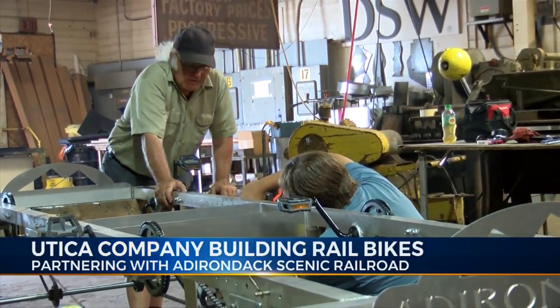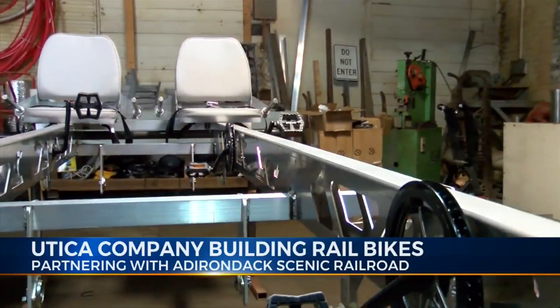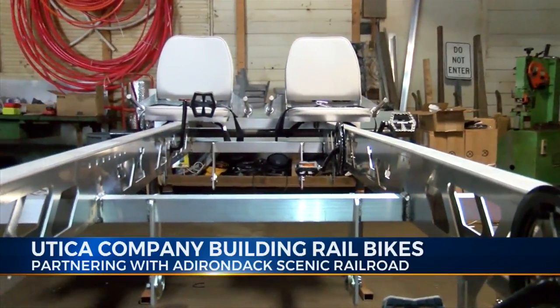We're under contract for about five of them right now, and we're building them here in our shop. They're aluminum frames, four-wheel, four-seaters right now. They're going to end up expanding to accommodate two-seaters and four-seaters, so families, couples and whatnot can get on them.